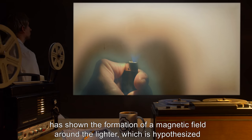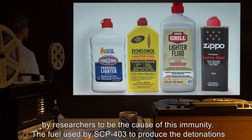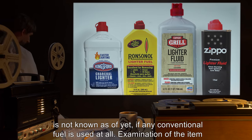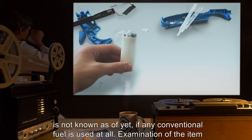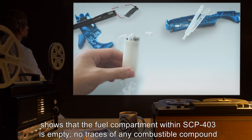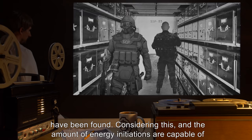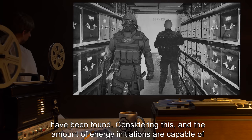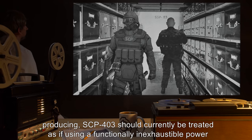Radio imaging has shown the formation of a magnetic field around the lighter, which is hypothesized by researchers to be the cause of this immunity. The fuel used by SCP-403 to produce the detonations is not known, as examination of the item shows that the fuel compartment within SCP-403 is empty. No traces of any combustible compound have been found.